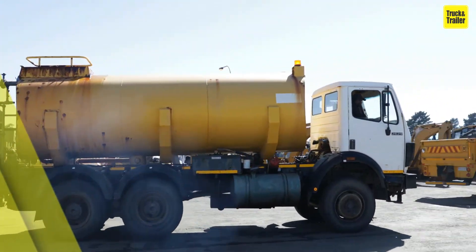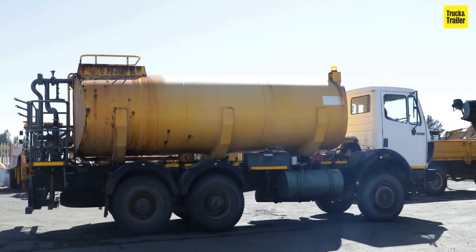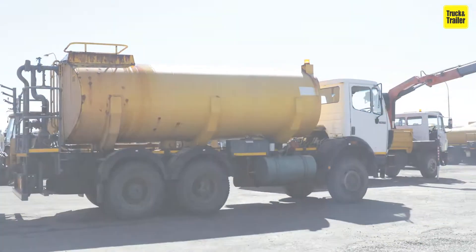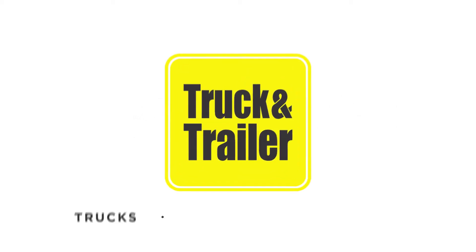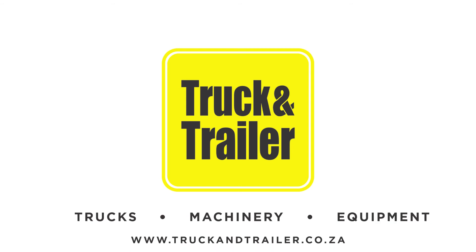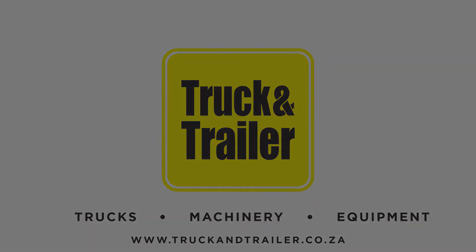It would be beneficial to have an operator on hand to demonstrate the working order of the fuel bowser to ultimately ensure that you are making a sound investment. Visit Truck and Trailer, the leading commercial marketplace for trucks, machinery and equipment.